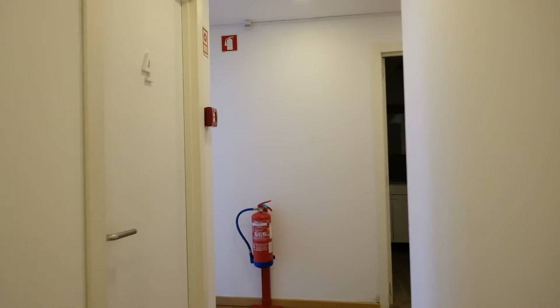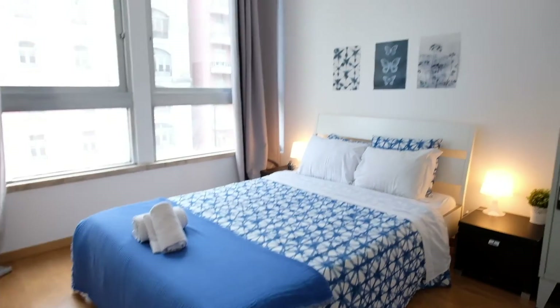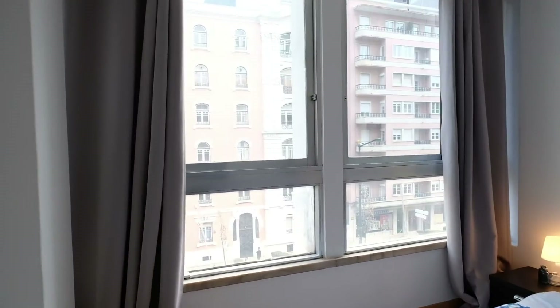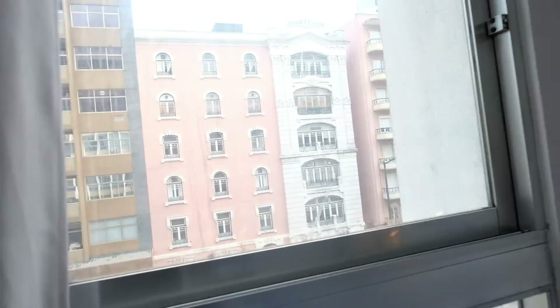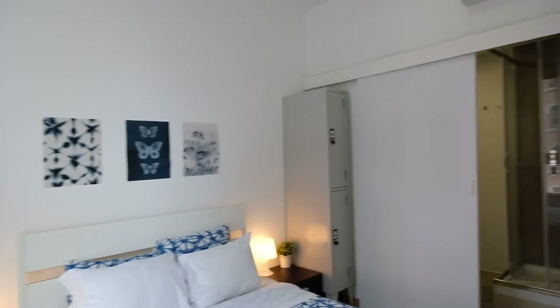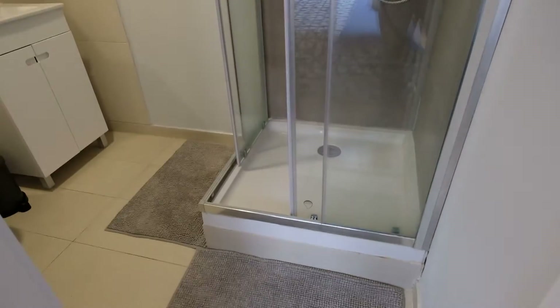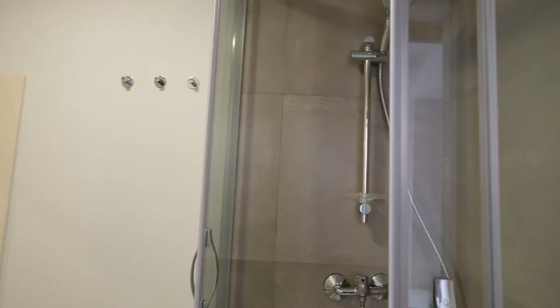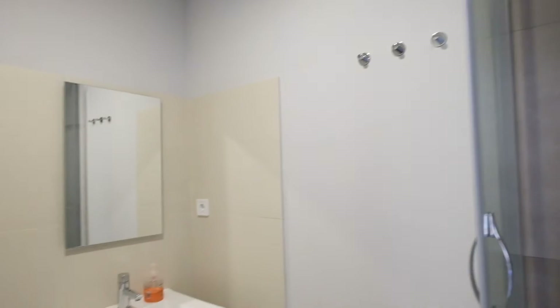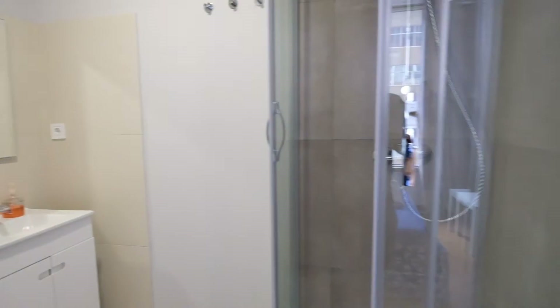Here we go to bedroom number five. It's right here. This bedroom has a double bed. And you can see this big window — you can see the street, Lisbon. And this bedroom has a sweet bathroom. Bedroom number five, take a look. Here's the shower, the toilet.